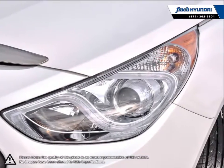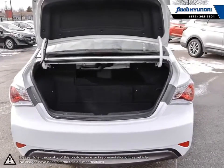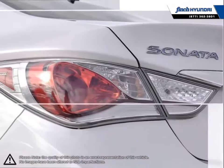As one of Hyundai's longest-running successful vehicles, the Sonata Hybrid raises the bar for what a midsize sedan should be while doing it for less.